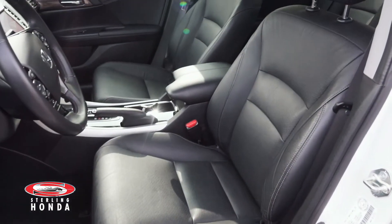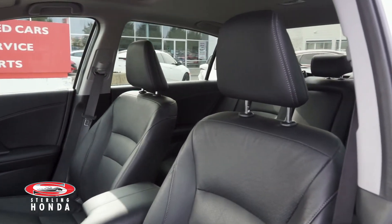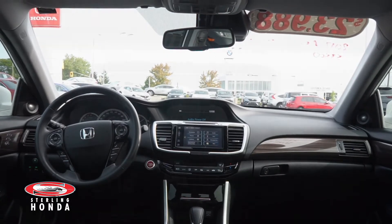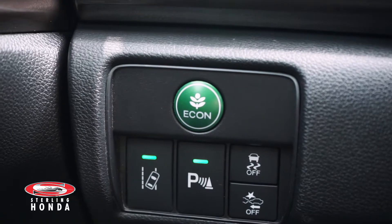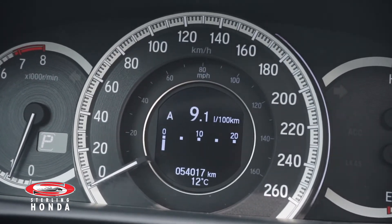The powered front bucket seats are also in pristine condition, thanks to our in-house detailers who make all of our vehicles shine from front to back. The 2.4L 4-cylinder engine with a fuel economy mode for better fuel efficiency has up-to-date fluids and filters with just over 54,000 km on it.